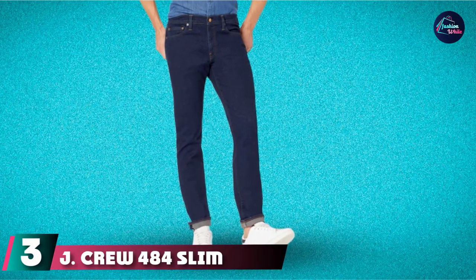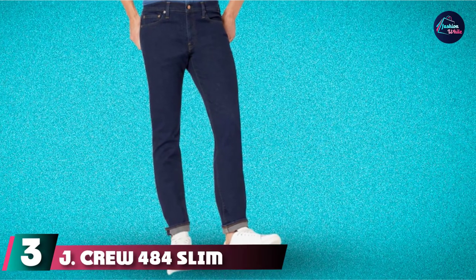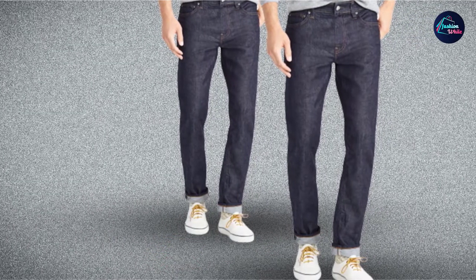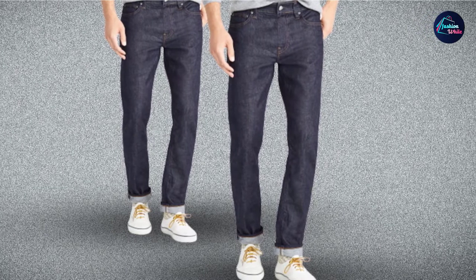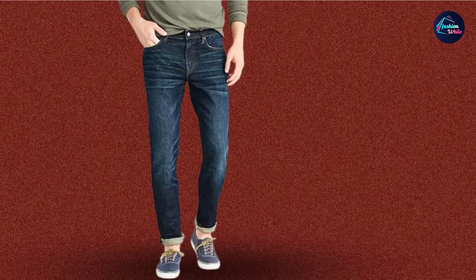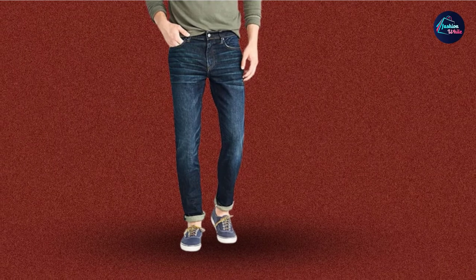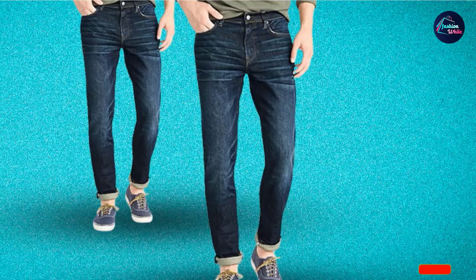The number 3 position is held by J. Crew 484 Slim Fit Jeans. J. Crew cleverly labels their wash styles by year — the one-year wash is still dark blue, the two-year is a little lighter, and so on, mimicking the effect of years of wear right off the rack. These jeans are the 5-year wash, so they have a vintage-looking light blue color. Unlike some light blue jeans, these don't have aggressive distressing — the light whiskering and fades look classic, not trendy. Staying true to J. Crew's design ethos.